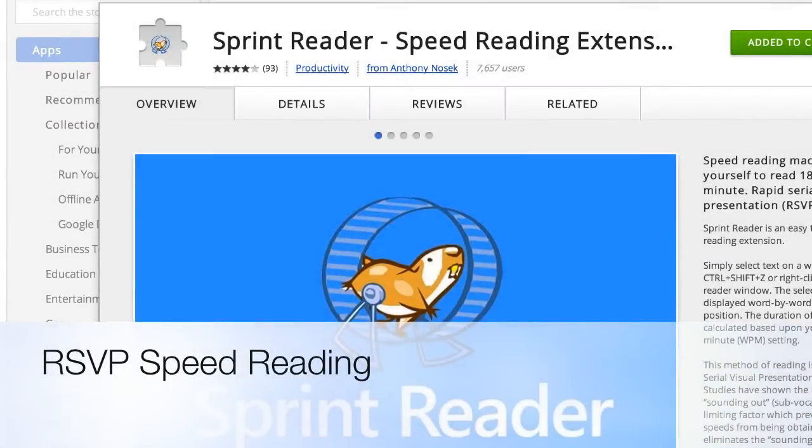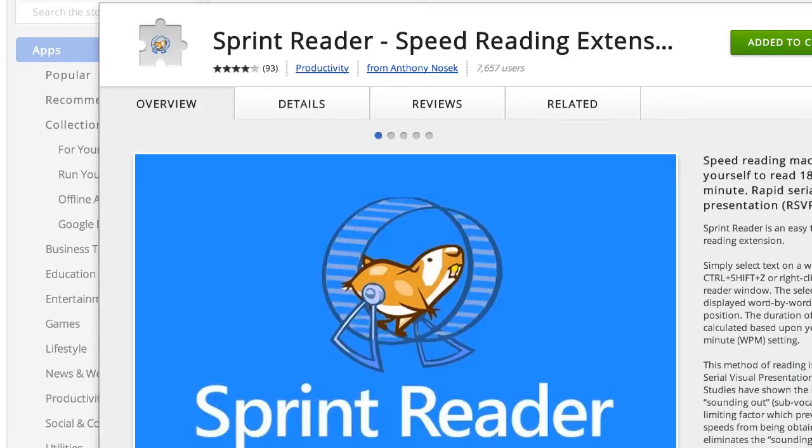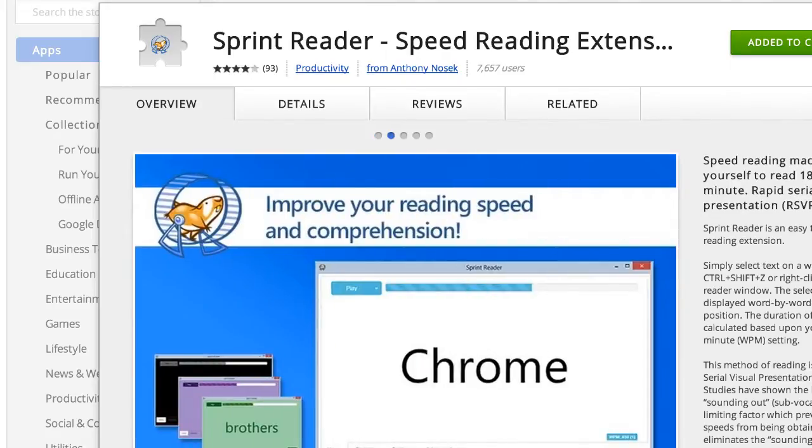I have a lot of stuff to read through the day, and I'm always looking for a hack to speed things up. This is Sprint Reader. It's a speed reading extension for Chrome. There's a lot of people using the RSVP, or Rapid Serial Visual Presentation technology, and I'm going to demo that very quickly.